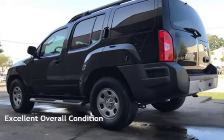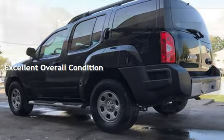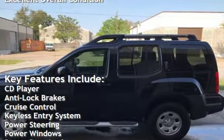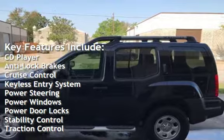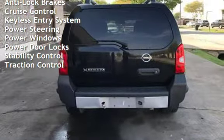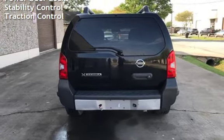This vehicle is in excellent overall condition. Key features include: CD player, anti-lock brakes, cruise control, keyless entry, power steering, power windows, power door locks, stability control, and traction control.